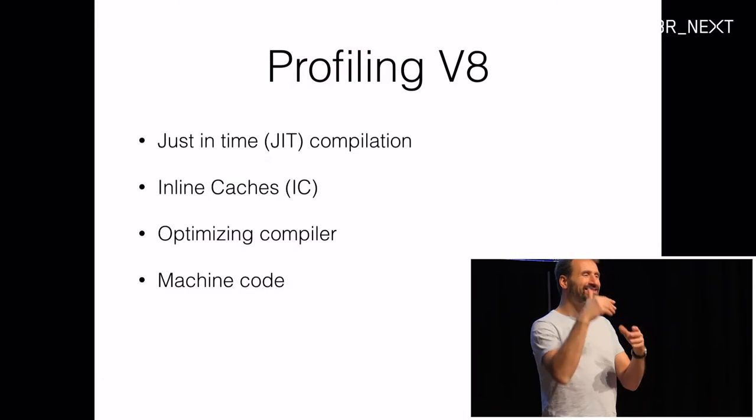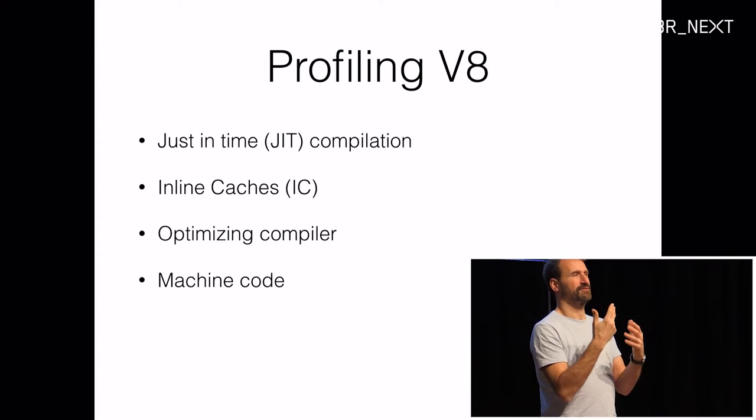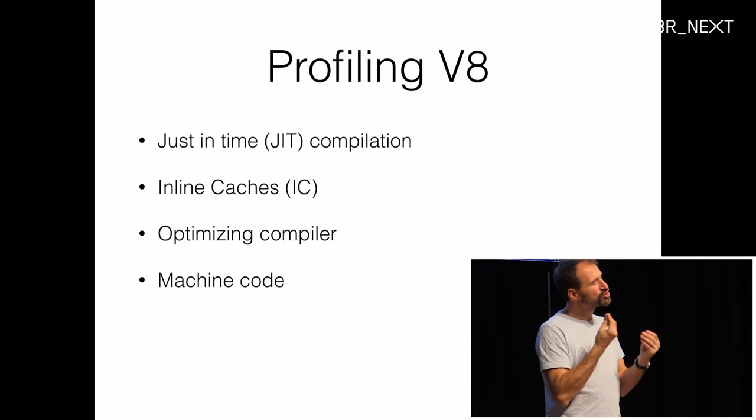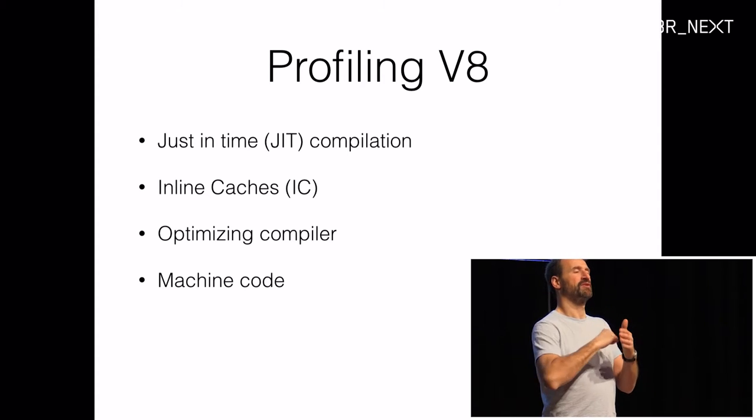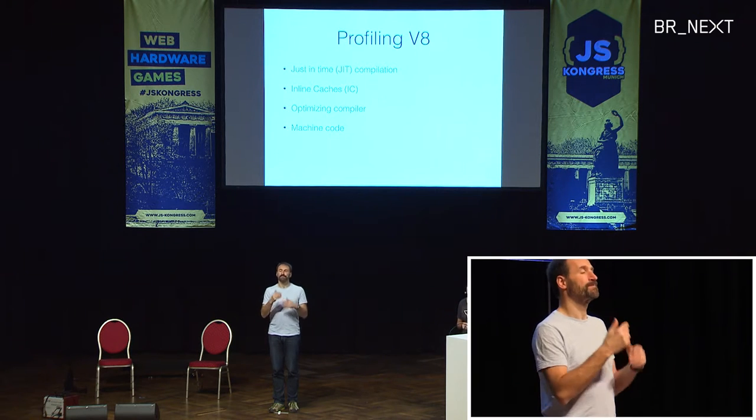In order to talk successfully about profiling V8, we have to look at some of its internal key concepts. I'll give you an overview of what V8 is doing under the hood, and then show you a few tools we use internally to profile JavaScript code. The V8 team uses these tools to figure out where we can speed up and what needs to be done. You can also use them on your own JavaScript code. The concepts we're touching include just-in-time compilation (JIT), inline caches (ICs), optimizing compilers, and we'll actually look at some machine code.